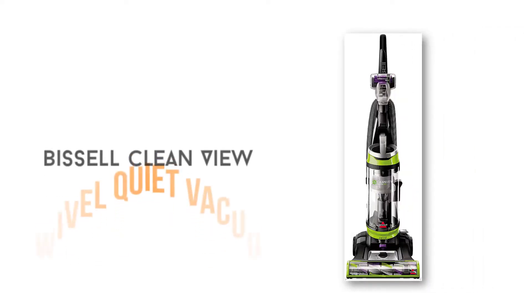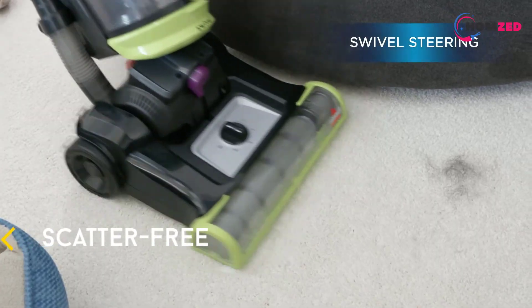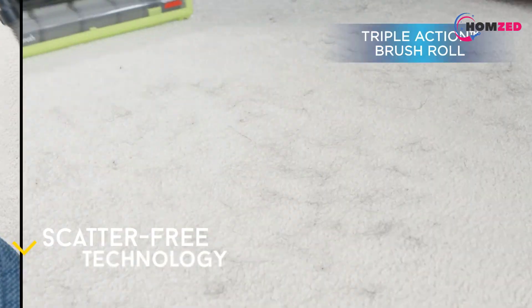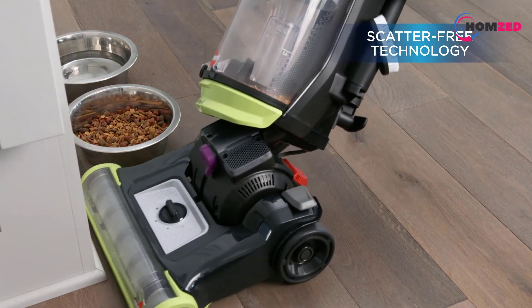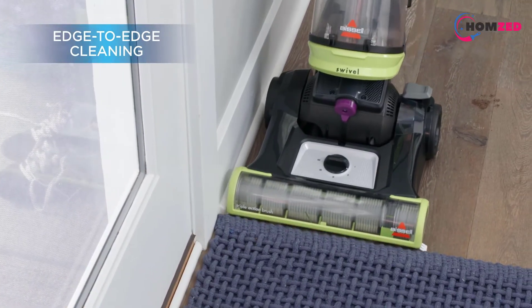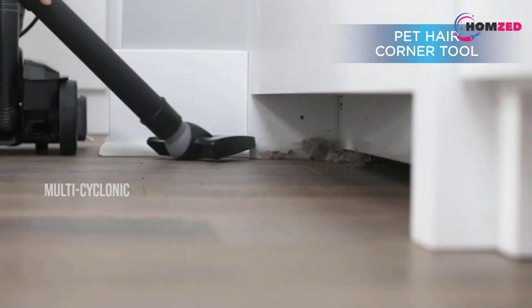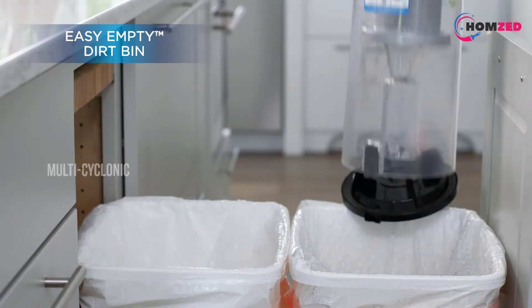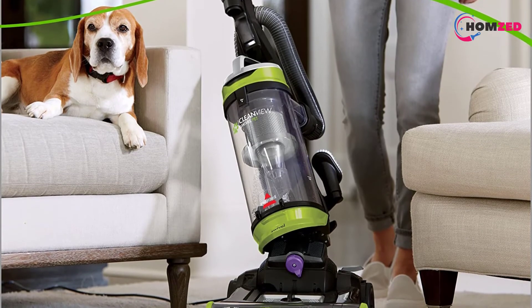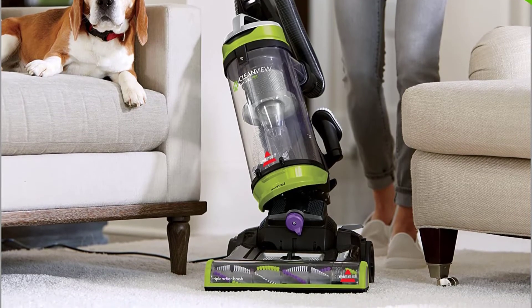Number 4: Bissell CleanView Swivel Quiet Vacuum. The Bissell CleanView Swivel Quiet Vacuum features a beautiful design that can be used to decorate your home. It is designed with a multi-cyclonic suction system for working more effectively. It comes with a triple-action brush roll for cleaning edges and corners more easily. Its multi-level filtration system allows it to capture and keep dirt in the bin. It features a large dirt tank which is easy to empty for keeping more dust inside. It also includes special tools such as a dusting brush, a crevice tool, and a pet tool to help clean pet hairs on any floor more easily.